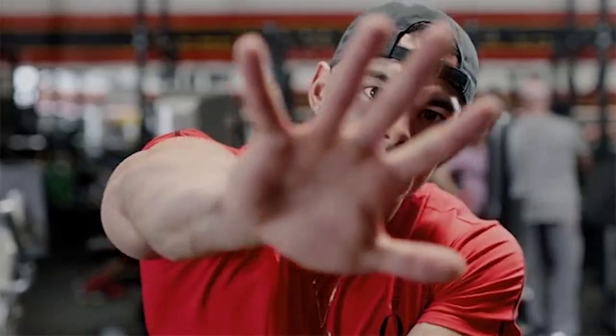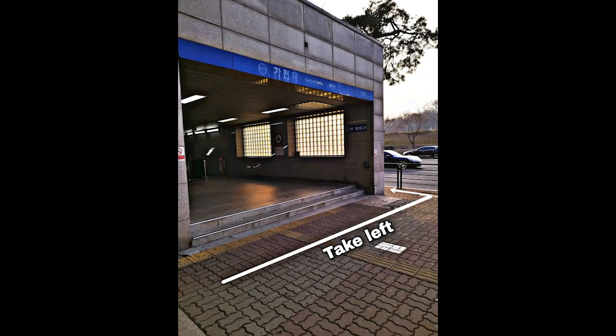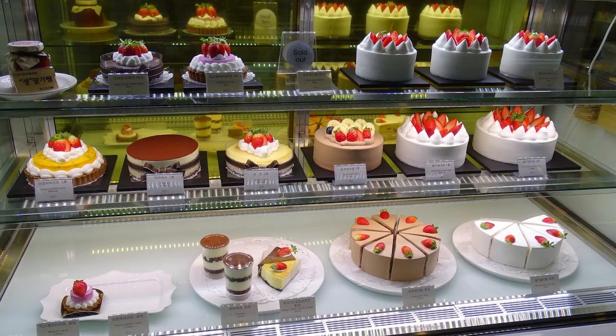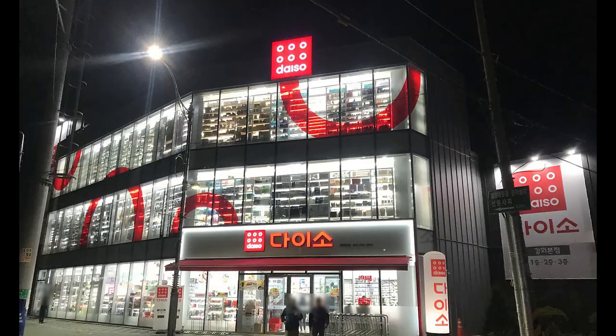Tip number five: As soon as you turn left from the university station exit number one and go a few meters away, you can find different restaurants, coffee shops, dessert shops, and convenience stores, all of them located right beside each other. As you walk the same path, after a few blocks you can also find Daiso.